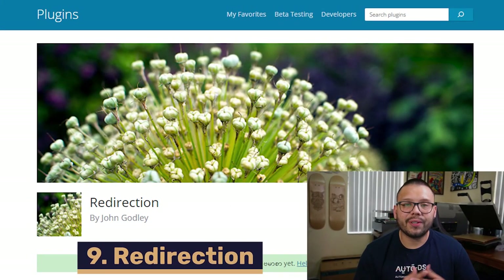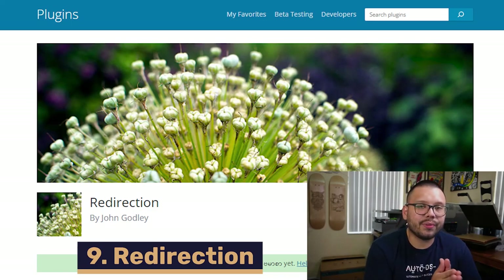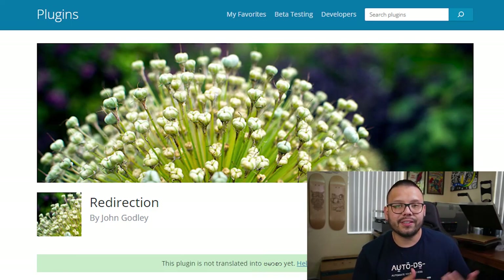At number nine, we have Redirection. It's something pretty simple — what it does is redirect customers that go to one page over to a different one.